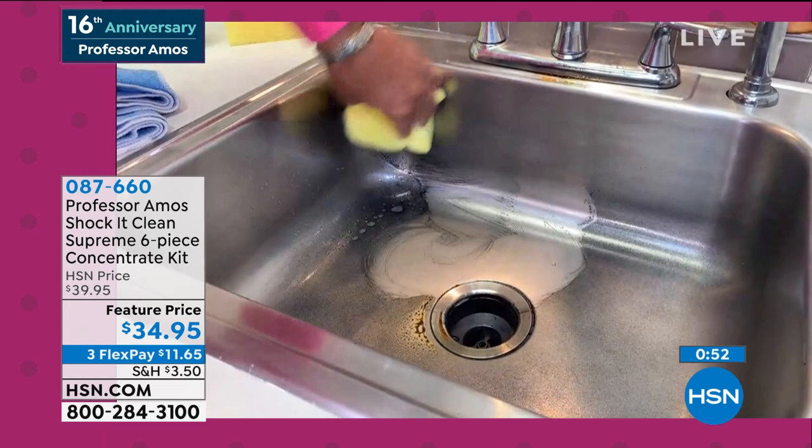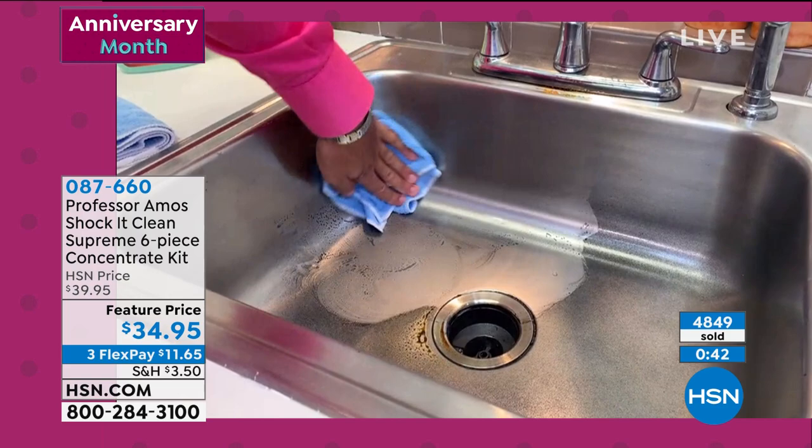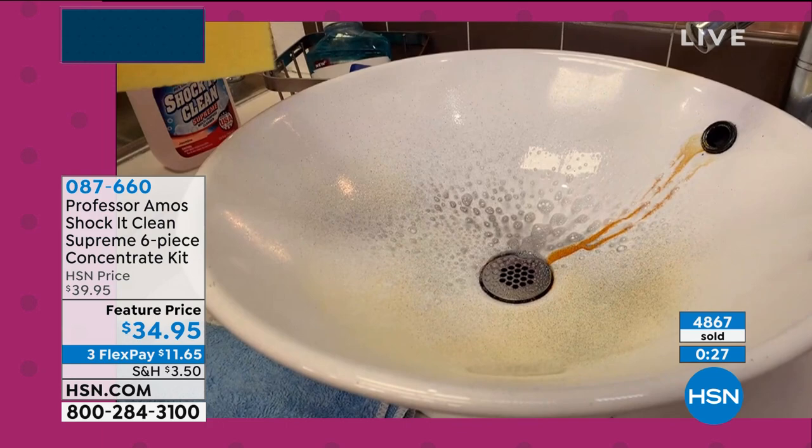It's working on stainless steel, copper, aluminum — any kind of metal, any kind of wood. And now getting into the bathroom: it works on porcelain sinks, porcelain tubs, fiberglass, or anything in between. Spray it, leave it sit, give it two minutes, let the product do the work. Do the happy dance.